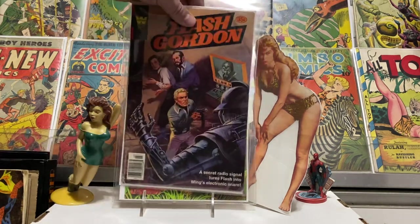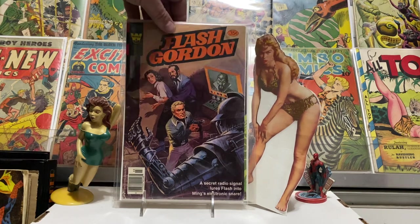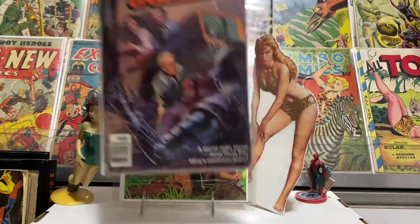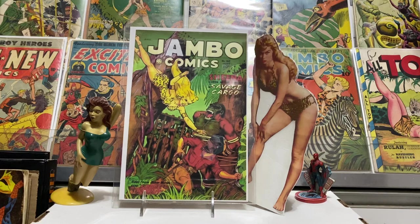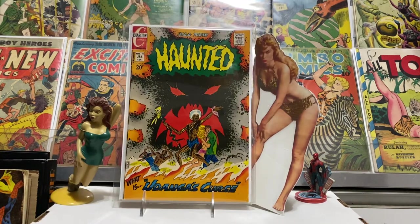Picked up a few other things like some Flash Gordon — here's a nice 35-cent painted cover. I just love Flash Gordon, good sci-fi action, and I picked this one up for a buck. Just a great cover, you can't leave that behind for a buck.